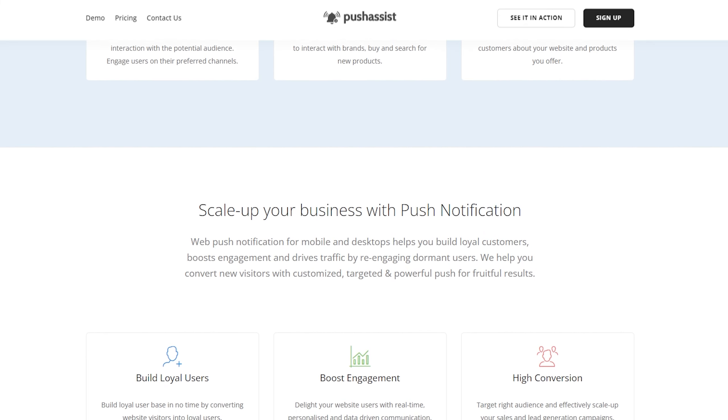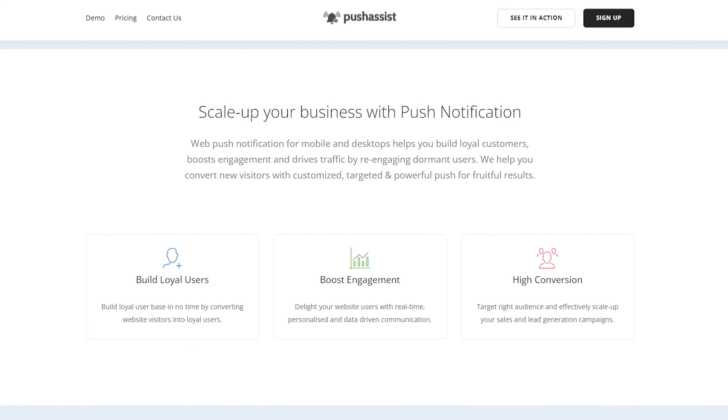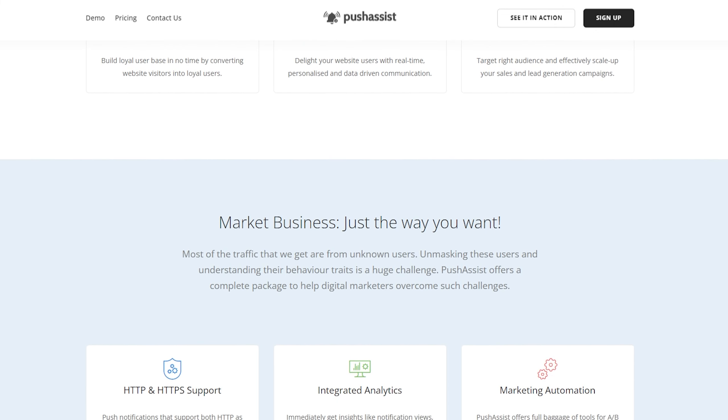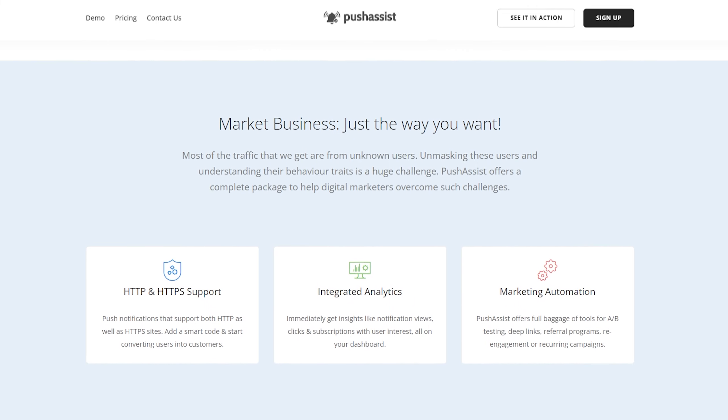The only pitfall to Push Assist is you can only remove its branding if you upgrade to a business plan or higher. The pricing starts from $9 a month for up to 3,500 subscribers. The free plan allows up to 3,000 subscribers.